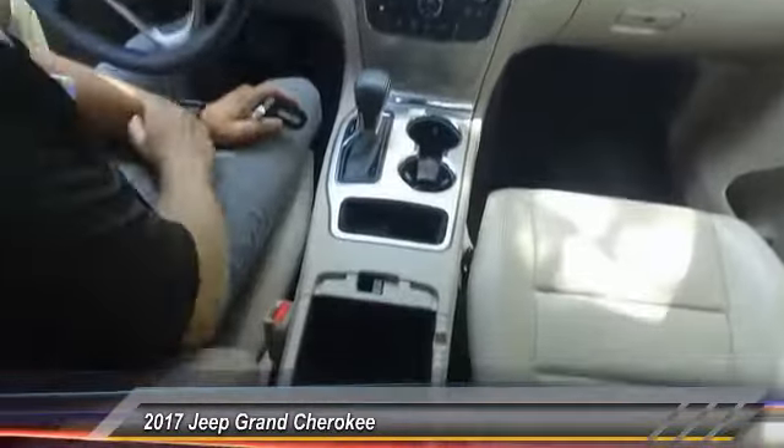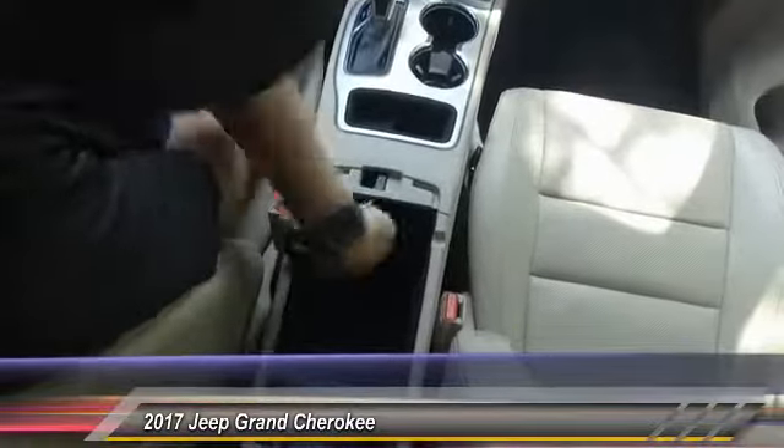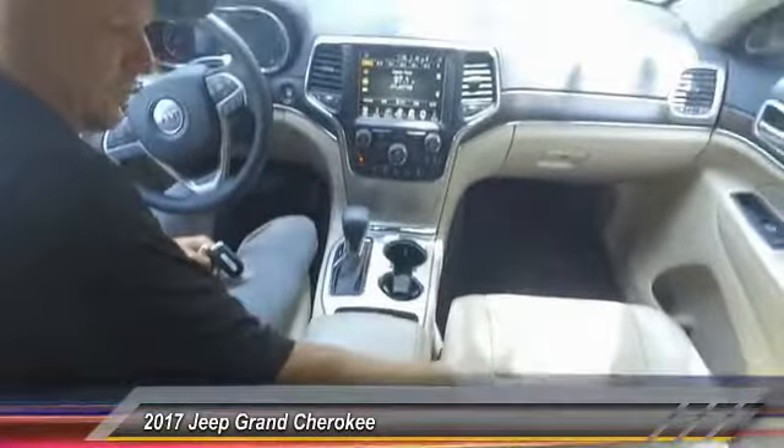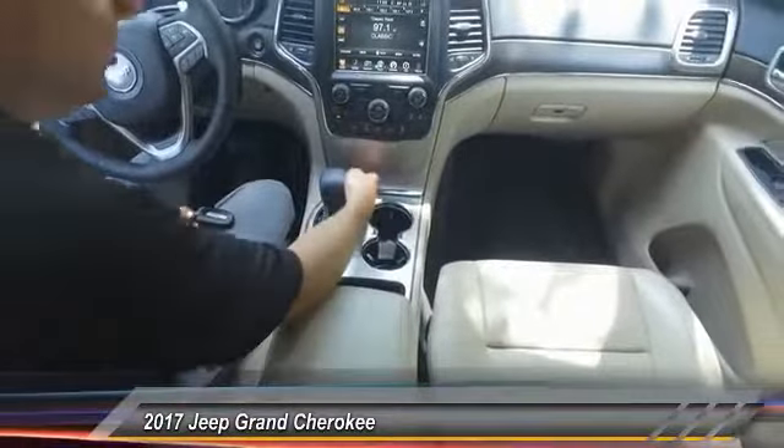Anyways, in the center console here there's lots of storage. You also have a 12-volt tucked underneath here. This drops down and you also have a little recess here so you can pull the cord out and it doesn't show.